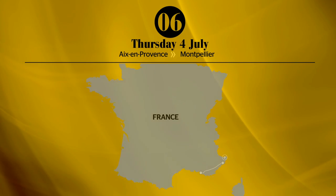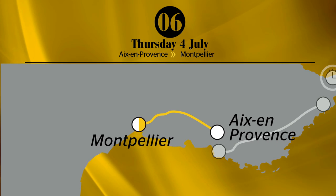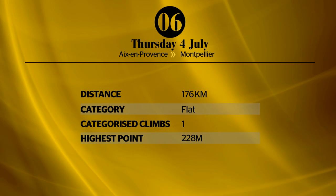Stage six is 176 kilometers from Aix-en-Provence to Montpellier. Sprint? Maybe. If the mist or wind comes in, you're likely to see a lot of crosswind action like we've seen in the past. This could catch out both the sprinters and the GC riders, so they're all going to have to pay attention here.